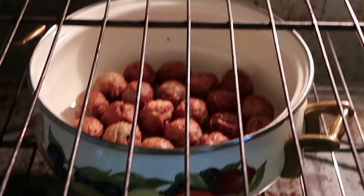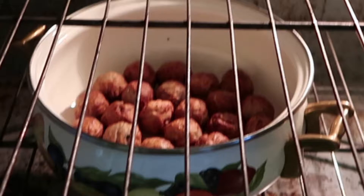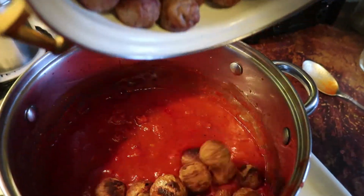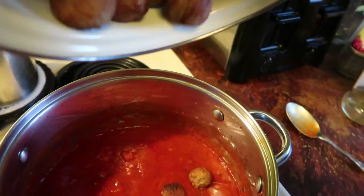There are the meatballs. The penne is al dente so let me get it out of the pot. The meatballs are done, so I'm going to put them in the pasta sauce and give those a quick stir so they can soak up the juices.